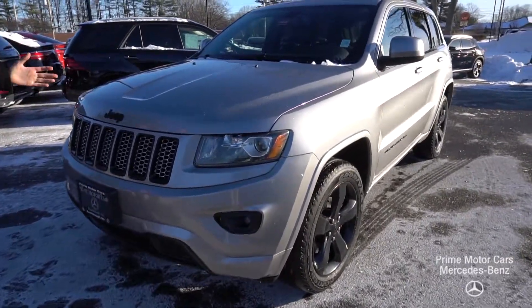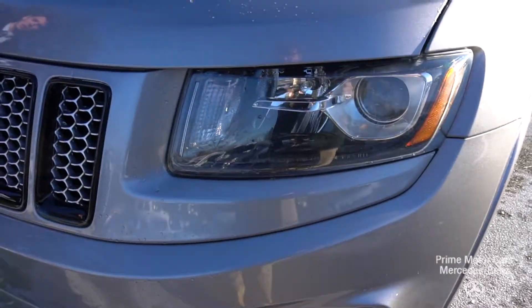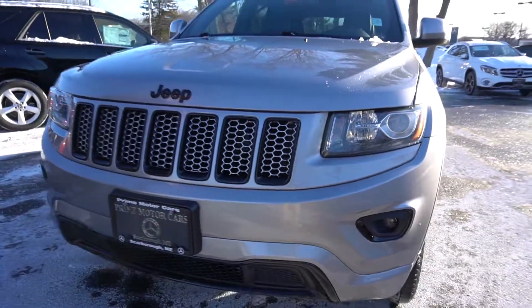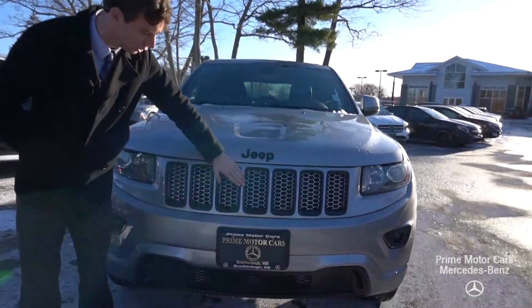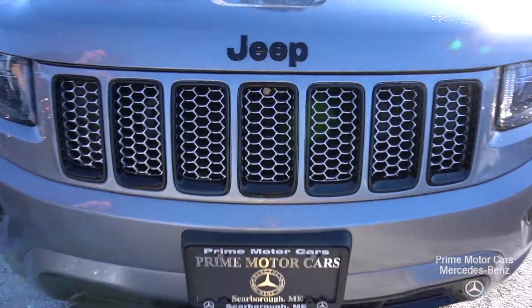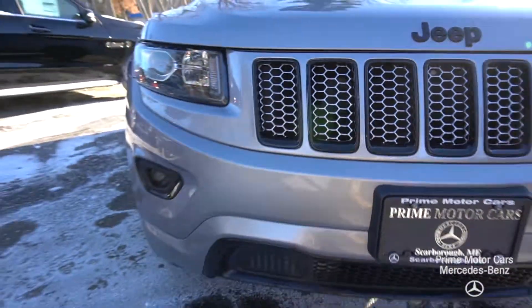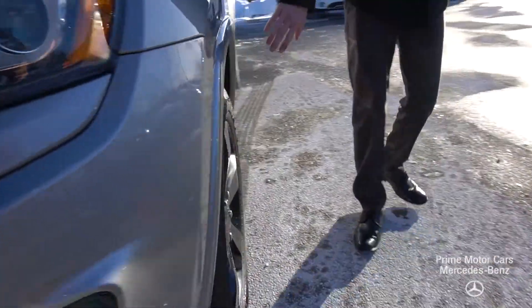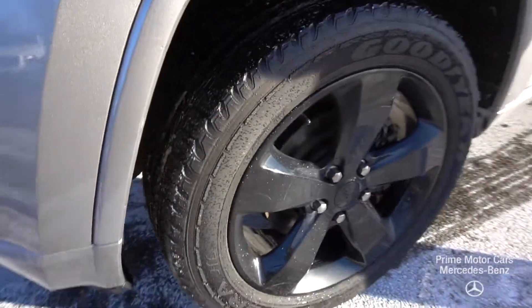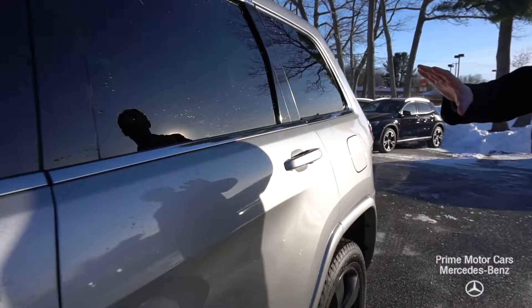I actually took this vehicle in on trade. This car was leased from a couple in New Hampshire. As you can see, it comes in a gray metallic with black accents throughout the vehicle. Our Jeep logo up front, our grille here gets a nice black contrast, and you'll see that throughout the vehicle. As you come along the side of the car, you'll see more of this black trim, which goes well with the black wheels. The contrast works very well with the gray paint, and there's chrome along the window frames.